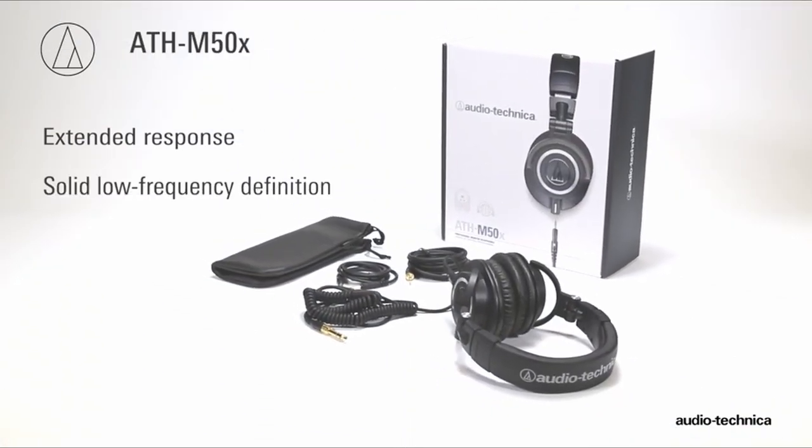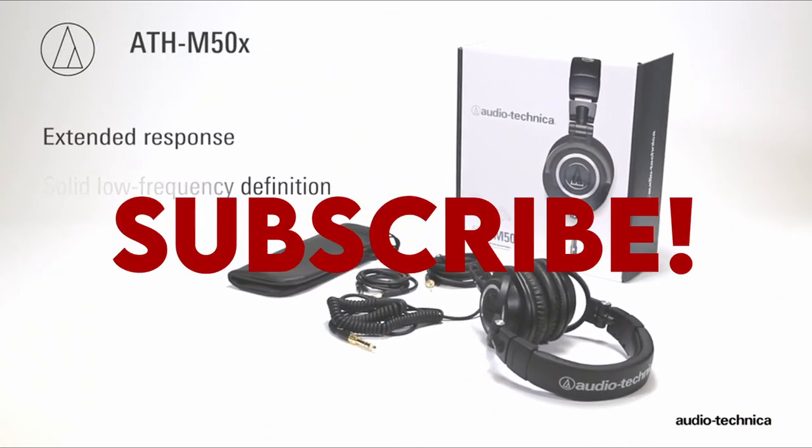Hello everyone, I am back with another video about the best gaming headphones without mic you can buy on Amazon.